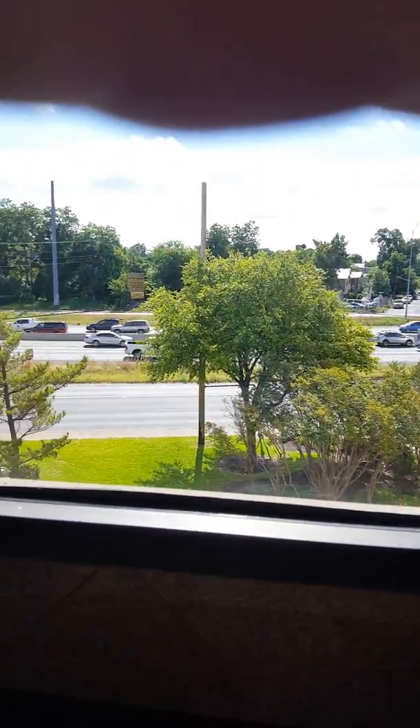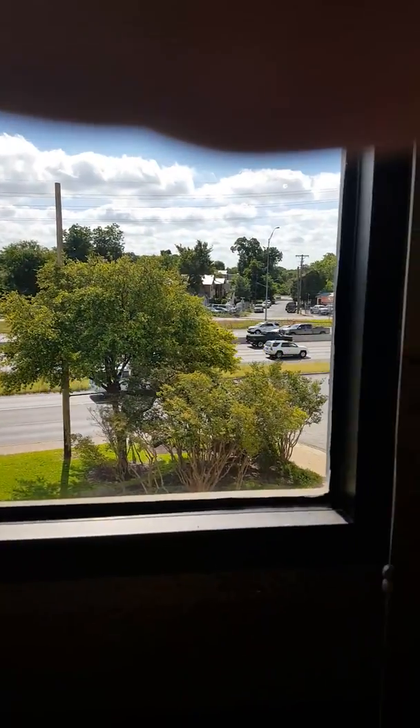Let's see if we can get the view out of this window here — that's pretty much just the highway, but it's a beautiful day. Let's check out bedroom two. Stove top is electric.